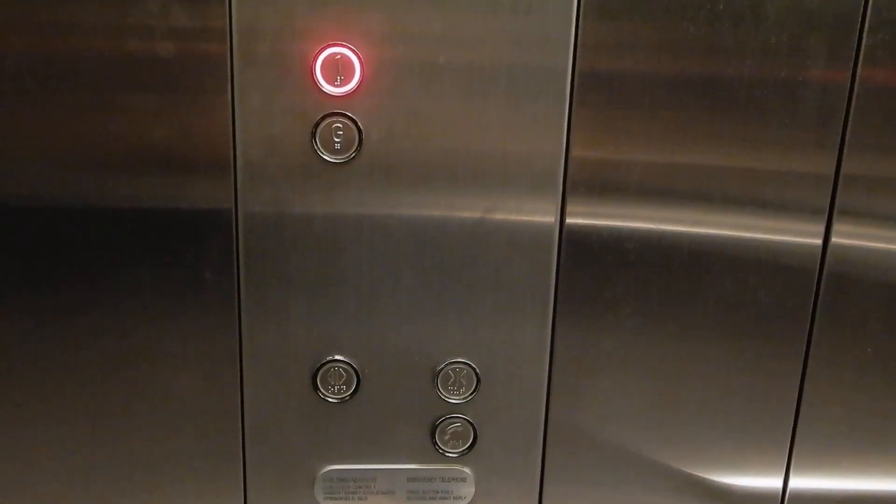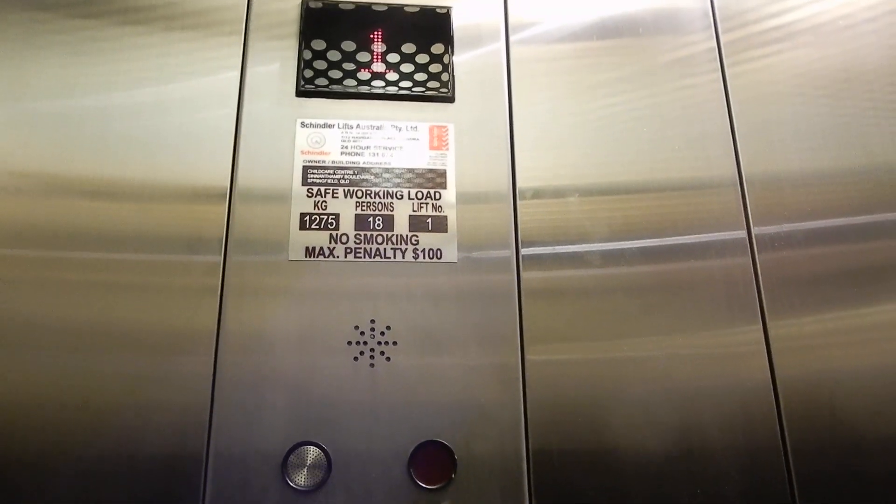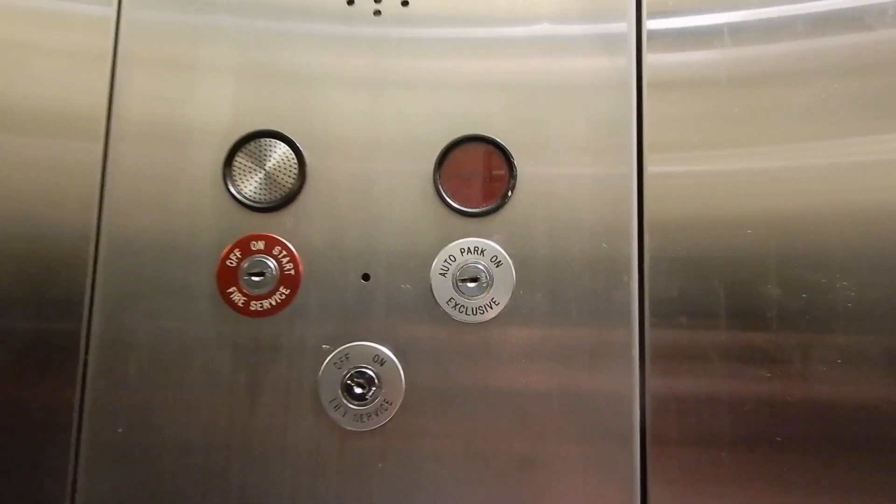Let's install controls and phone. Schindler D8-D-Series. 1275 kilograms, 18 persons. Key switches, overload lamp and intercom speaker. Let me get a shot of you. Shall we?